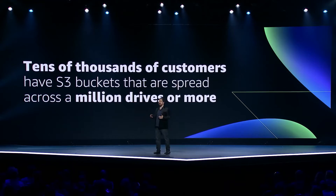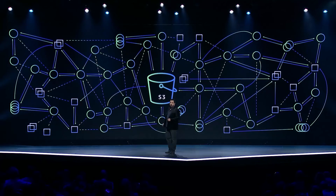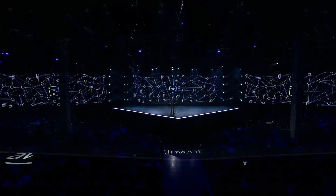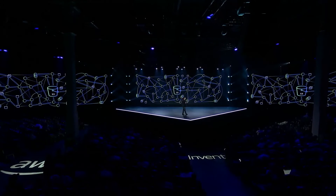One of the things we invest in heavily at AWS is how we can make it easier for hundreds of developers working on massive services to quickly move without making mistakes. If you want to innovate at scale, you need to move quickly and you need to do it safely. When you talk to most software developers about getting things right, the first thing that comes to mind is testing. But how do you test a massive distributed system like S3?